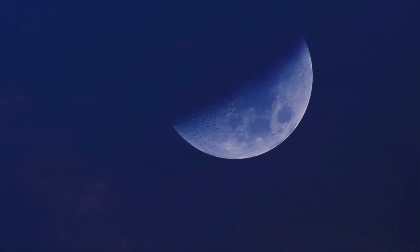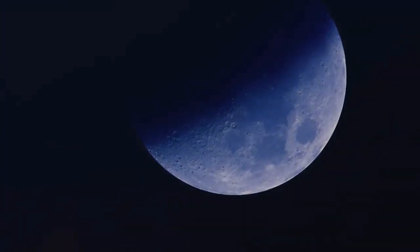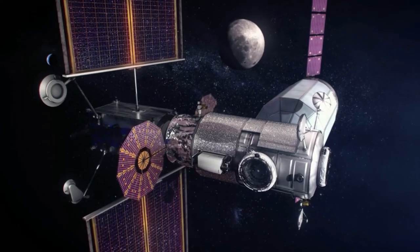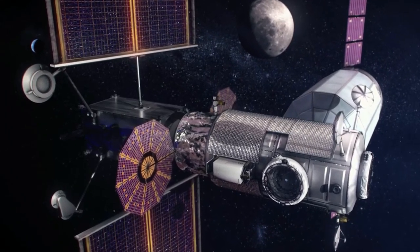Only one other major proposal for a lunar space station has been proposed, and that was by Russia, being called the Lunar Orbital Station. Now, NASA is in the middle of constructing a new lunar orbiting station called the Lunar Orbital Platform Gateway.